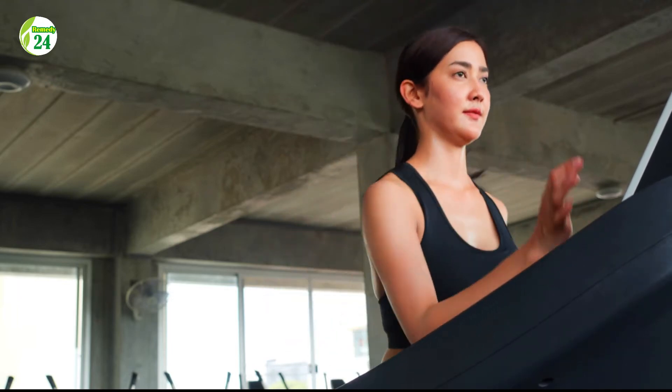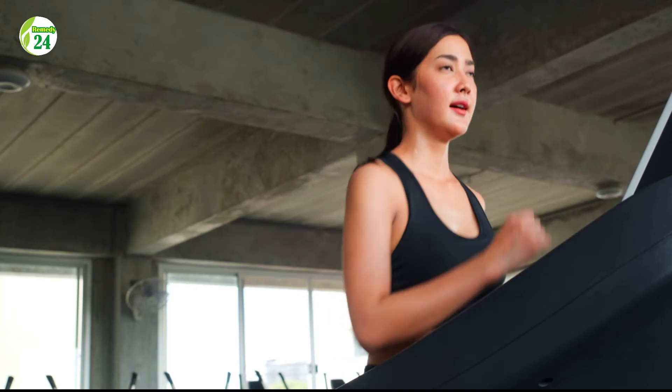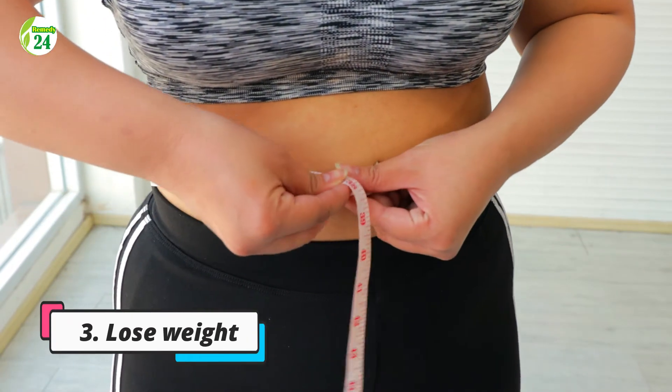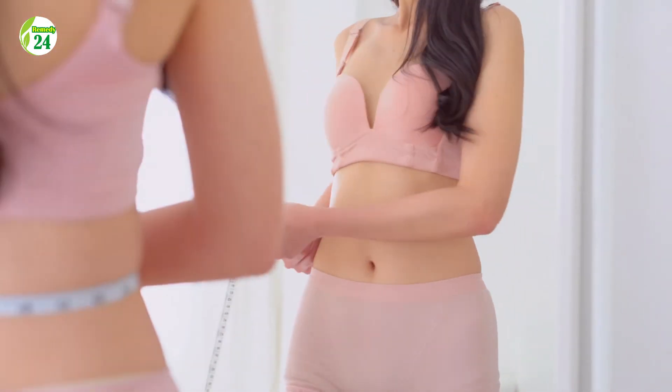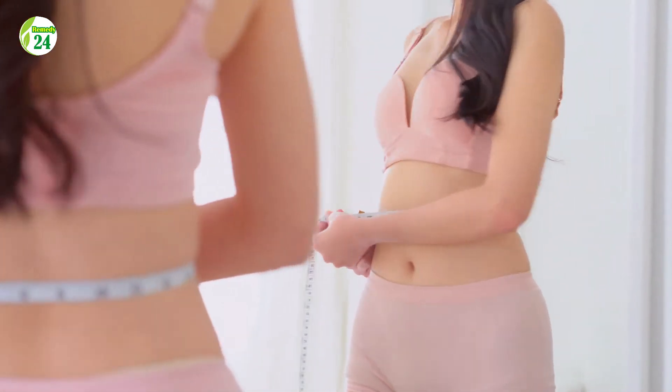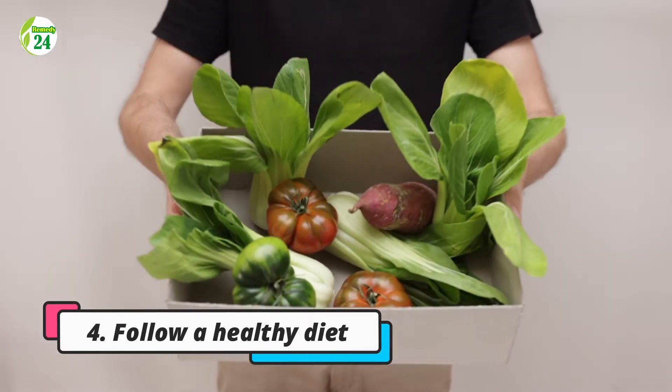Plus, regular exercise decreases your risk of heart disease. Three: lose weight. Being overweight or obese negatively impacts blood flow and can lead to dangerous complications such as plaque buildup in your arteries.